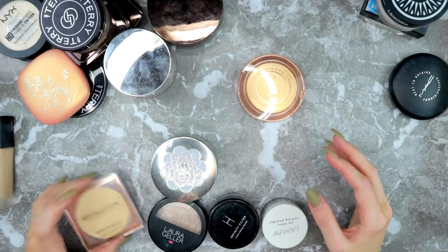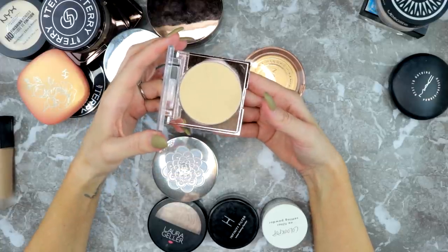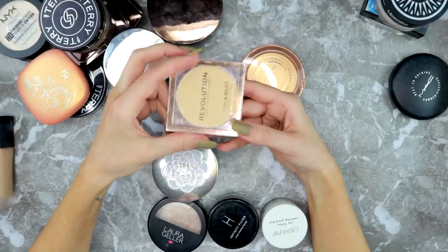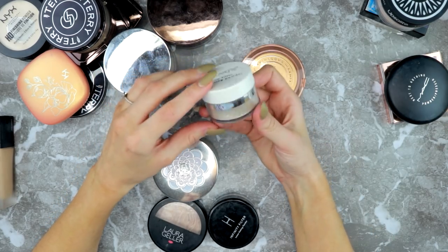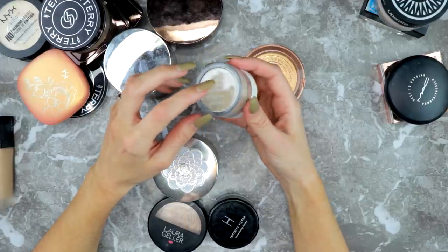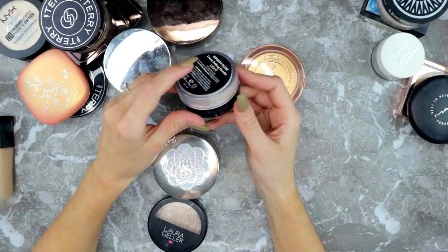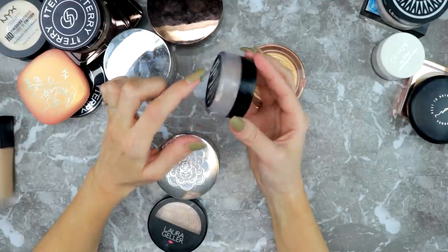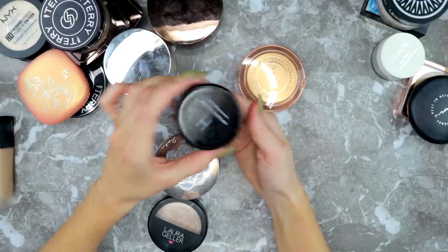This one is more of a highlighting powder for me but I don't like it as much as my NYX one, so I'm going to declutter it. Then there's the No Filter Setting Powder in Translucent — it's okay but I never reach for it, so I'm also getting rid of that one. The Infinity Powder is a really nice powder when you just want to smooth and blur your skin a bit. I don't use it under my eyes though — just as a buffing powder over the face. I'm keeping this one.